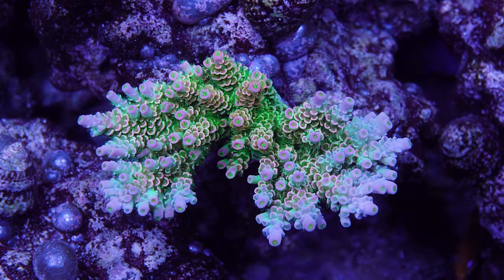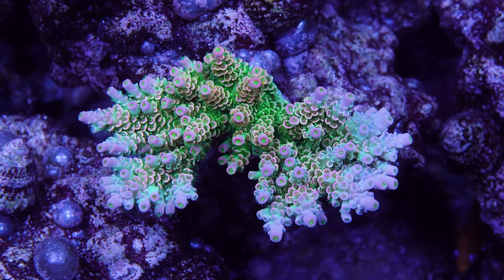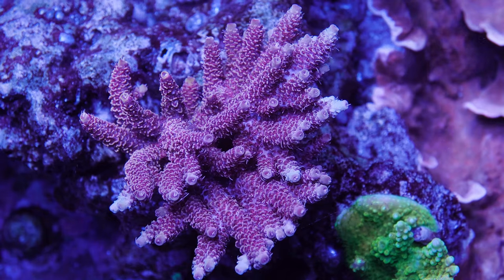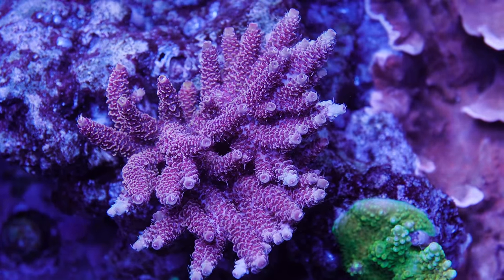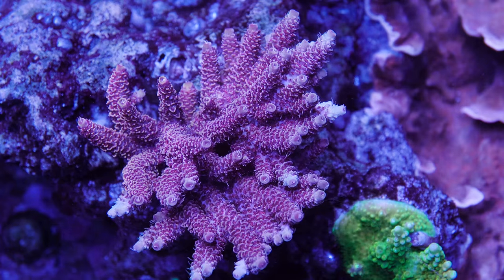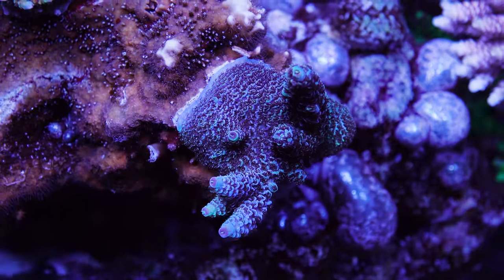Mine seems to color up better under higher PAR values. Number eight is the ACI Cherry Pie Millie. This is another coral I acquired about a year ago from ACI. I am a real sucker for any millie, but I am really partial to red and pink millies. This one is super bright pink.